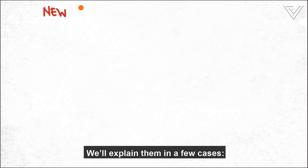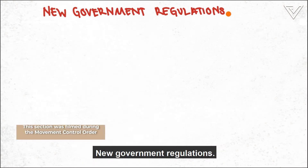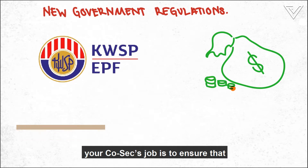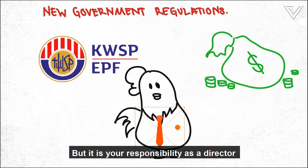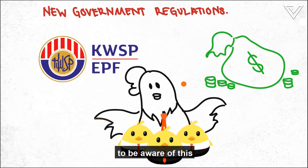We'll explain them in a few cases. In the case of 2020's EPF reduction, your COSEC's job is to ensure that the company is compliant with the changes. But it is your responsibility as a director to be aware of this and take care of your employees.